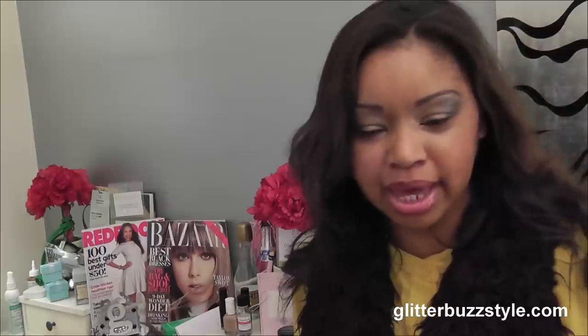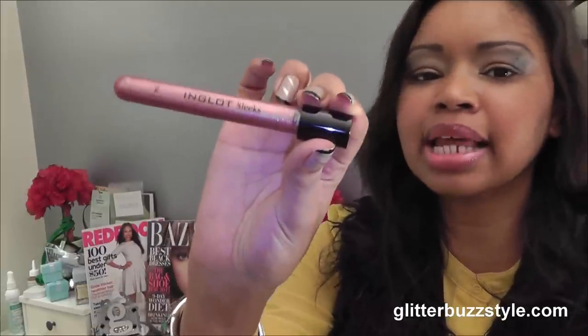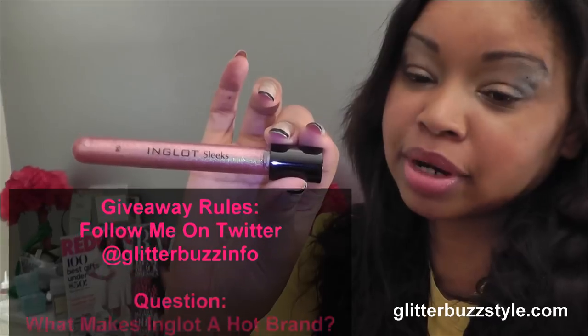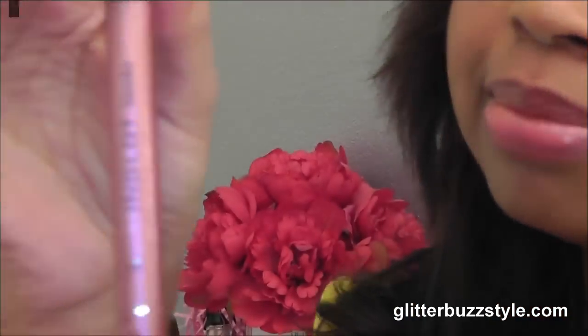I wanted to do a giveaway on one of their best sellers, which are their glosses. I couldn't find the right match for myself so I stuck with the lipstick, but I picked up a gloss for the giveaway. This is the Sleeks Ink Gloss — number 64. I wanted to pick something a little natural for everyone, since some people are afraid of too much color. This is one of their best-selling glosses. They also have the Cream version, which is another hot one. All giveaway information will be on the blog.